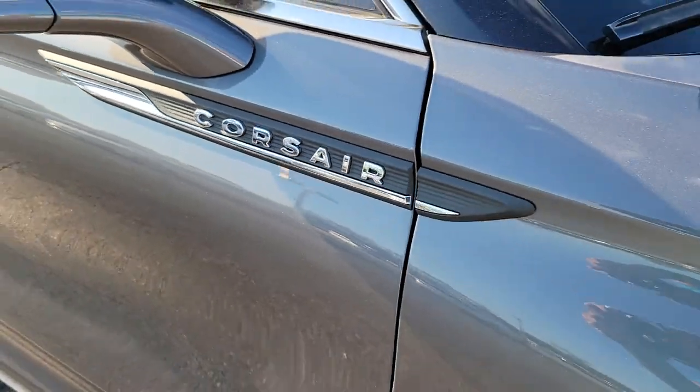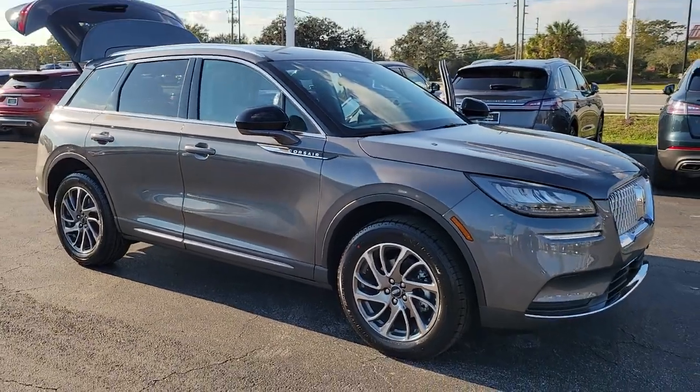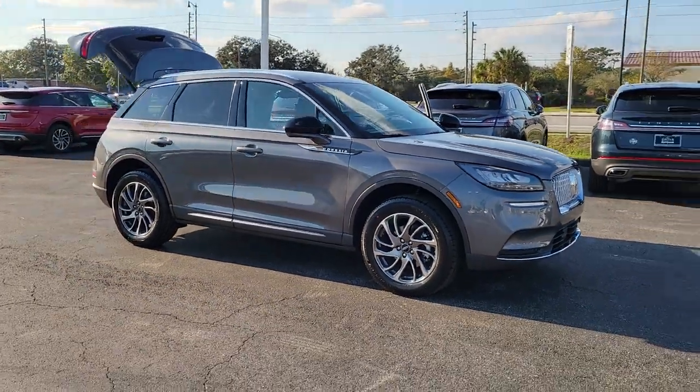This could be the car for you. The 2022 Lincoln Corsair. Follow your heart's desire in this sleek, bold Corsair.